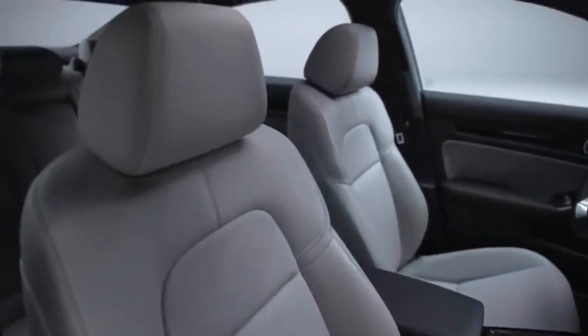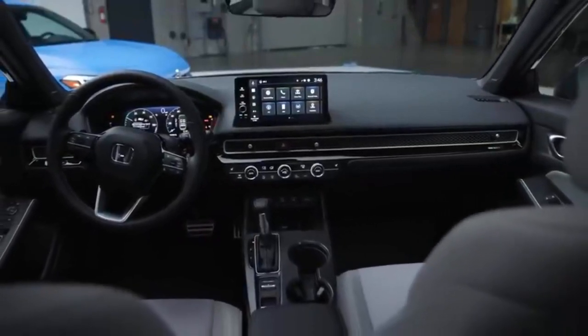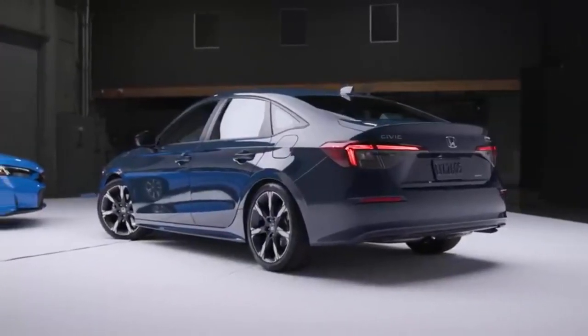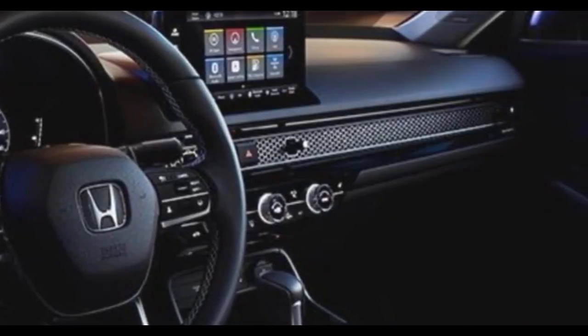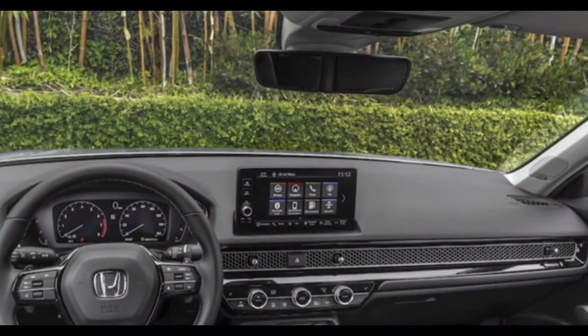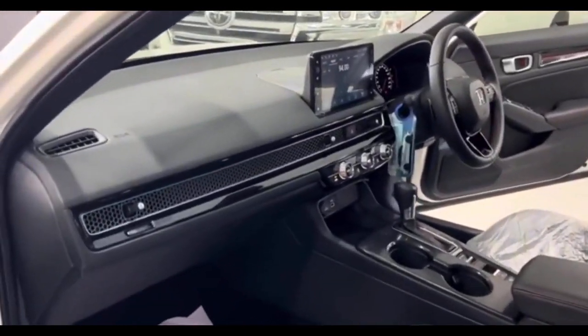Front seats are supportive and the leather upholstery is breathable, but the lack of adjustable lumbar support could be an issue for some. The cabin design is attractive and functional, with all controls easily accessible and intuitive to use. The spacious interior comfortably accommodates both front and rear passengers. Visibility is generally good, aided by narrow front roof pillars and well-placed side mirrors, though the rear window is somewhat small.